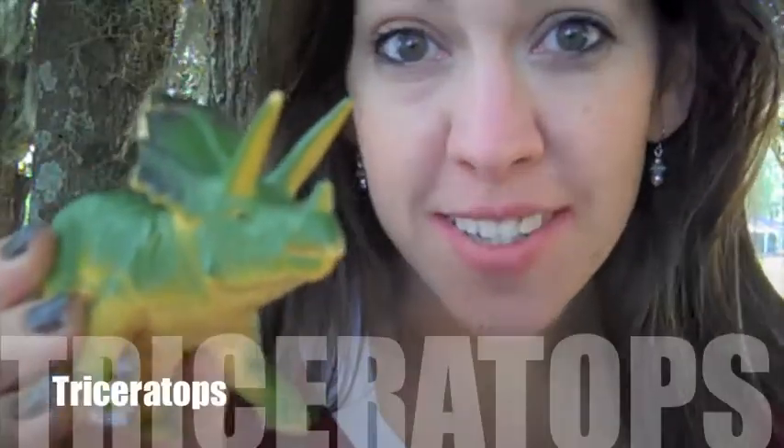This is a triceratops. Can you say triceratops? Triceratops. Good! Now, triceratops means three-horned lizard. Triceratops inhabited North America during the Cretaceous period.